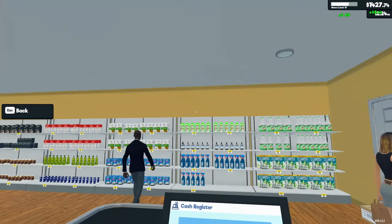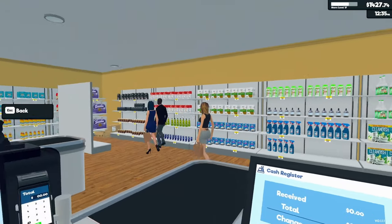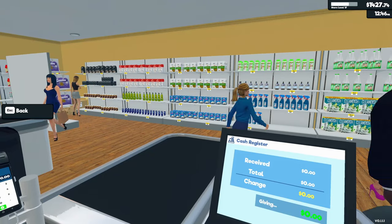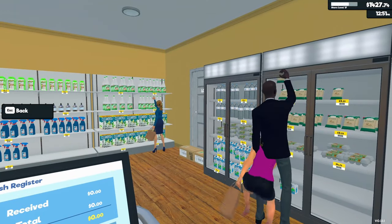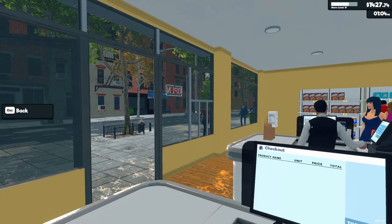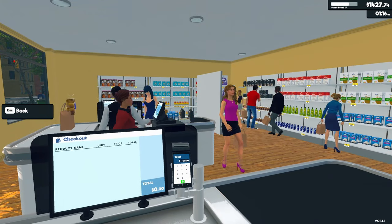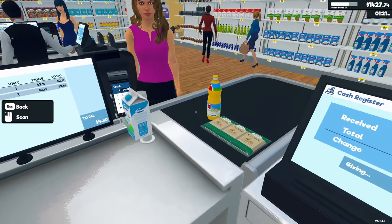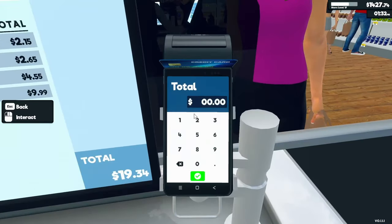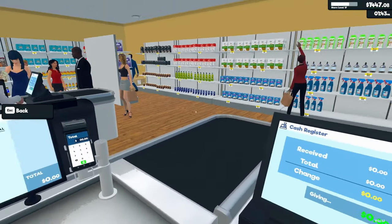I would hope it would go this way, because coming from the doors, the store moving that direction would make more sense. This section here goes to the new storage areas they offer with the last update. I need to get up to level 20 so I can get a second cashier, so I could just focus my time on restocking the shelves, and that way we don't run out of product, especially once we start getting more variety.